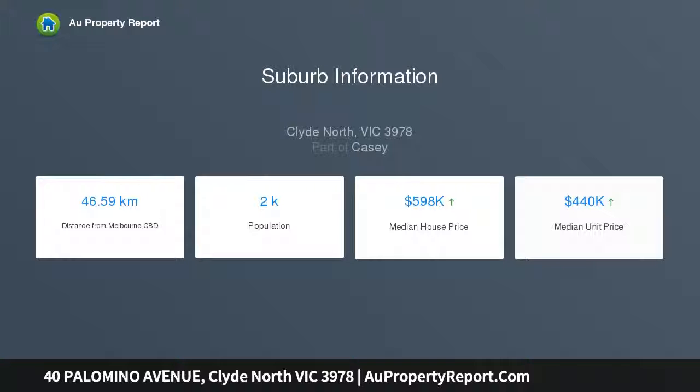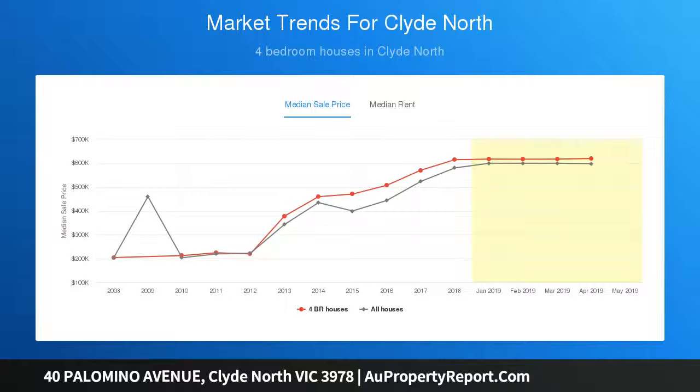The estate includes multiple parks, wetlands, and is walking distance to Salandra Rise Shopping Center, Woolworths, Jets Gym, Medical Center, AMCAL Pharmacy, Restaurants, Willandra Rise Primary School, and many more conveniences — sitting on an impressive land size of 470 SQM.